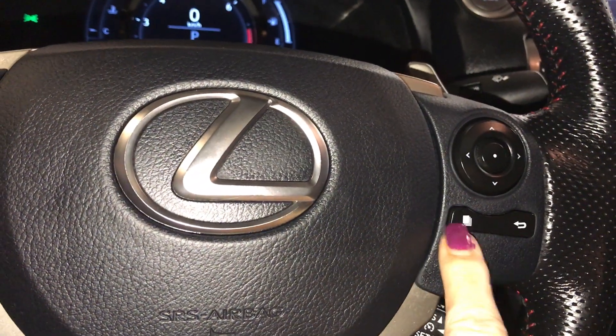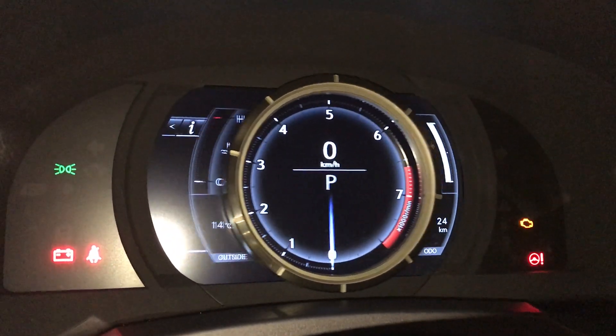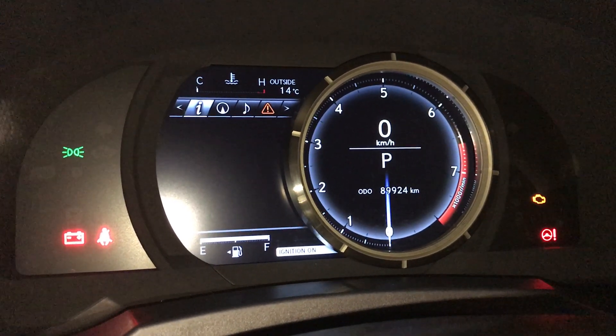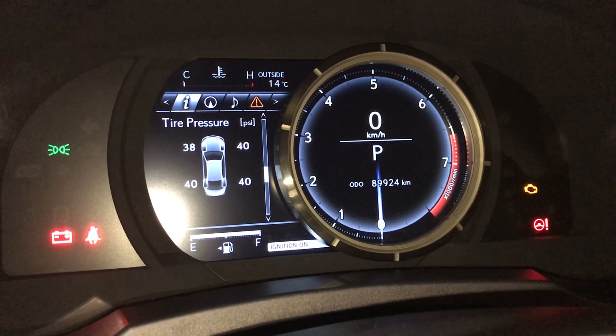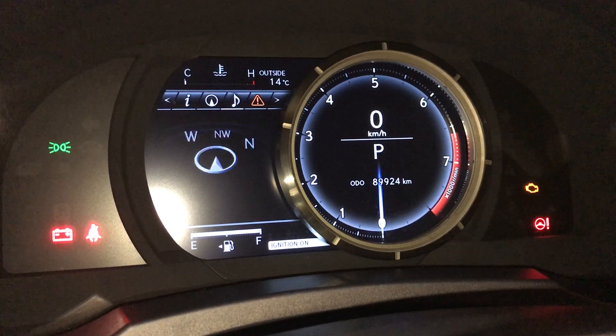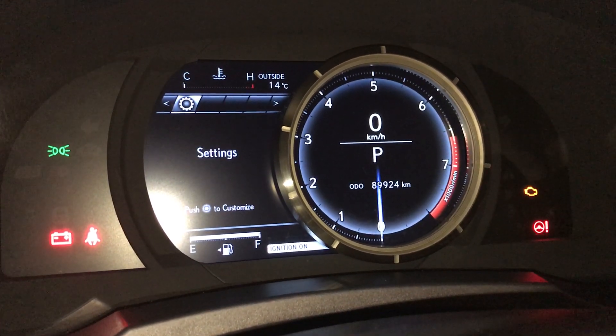Driver's display controls — you have one control here to move your screen to the right. You can view your cruise range, your eco indicator, your direct tire pressure monitoring. You have gear position, navigation, audio control, messages, and your driving setups.